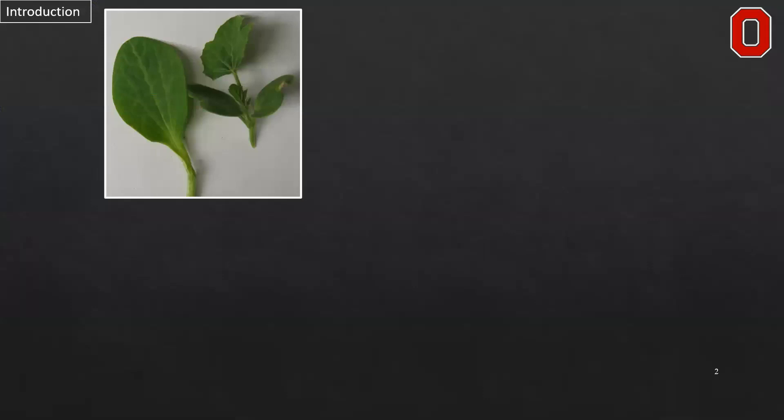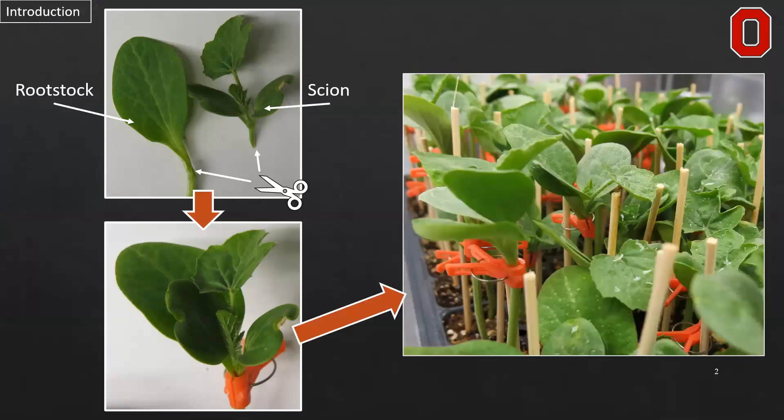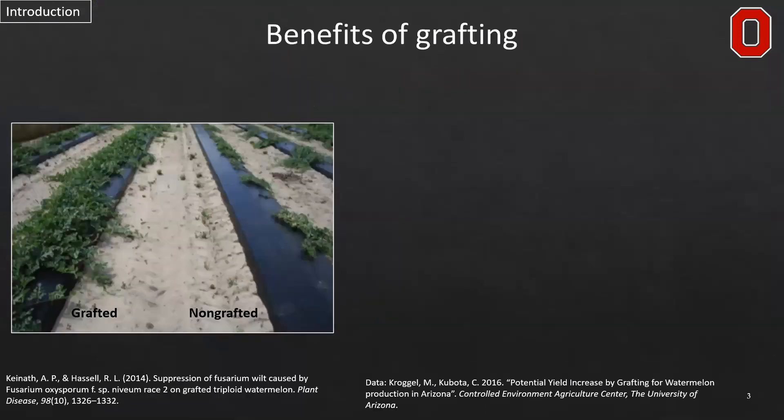Grafting is a unique agro-technology in which a crop of interest called the scion has its root system removed and is then cut and essentially spliced together with another plant to take advantage of that plant's root system. The secondary plant, the rootstock, often supplies some kind of benefit to the scion, and they're able to be treated as one plant after healing and then transplanted into a field or production system for growth.